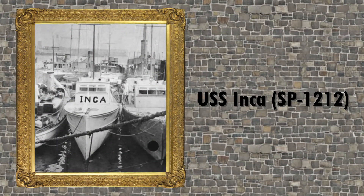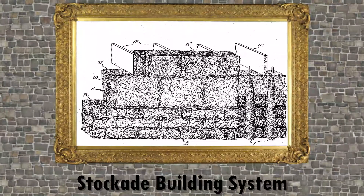During World War I, he served in a variety of different roles in the United States Navy, including serving as commander of the USS Inca. At the end of the war, Fuller began working with a stockade building systems company, which sold cheap houses that he designed.